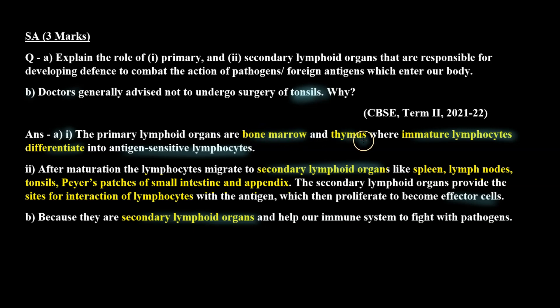For the formal answer — first, the primary lymphoid organs are bone marrow and thymus, where immature lymphocytes differentiate into antigen-sensitive lymphocytes. Second, after maturation, the lymphocytes migrate to secondary lymphoid organs like spleen, lymph nodes, tonsils, Peyer's patches of the small intestine, and appendix. The secondary lymphoid organs provide the sites for interaction of lymphocytes with the antigen, which then proliferate to become effector cells.